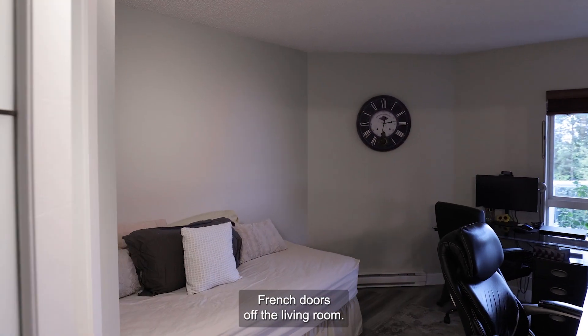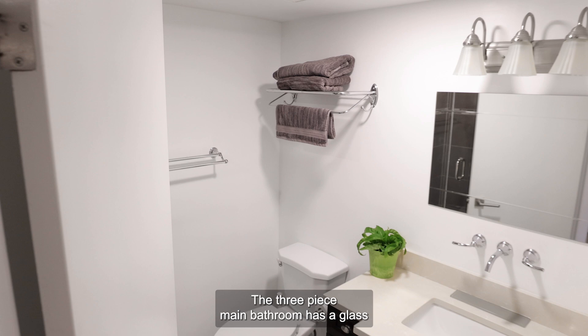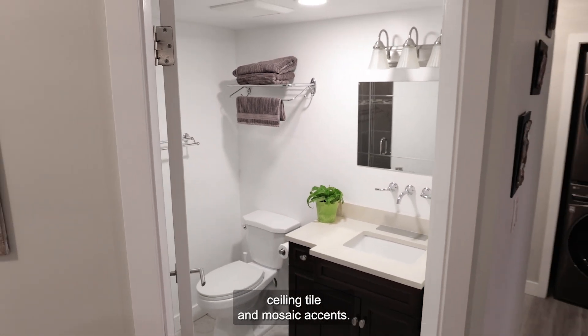The second bedroom has frosted French doors off the living room. The three-piece main bathroom has a glass enclosed shower with floor to ceiling tile and mosaic accents.